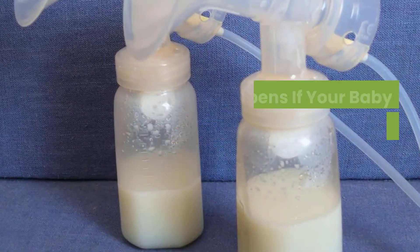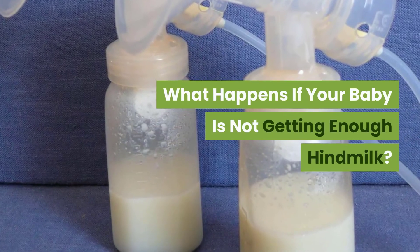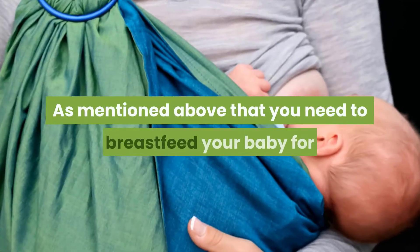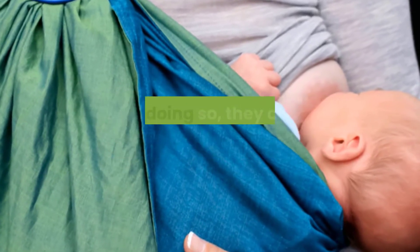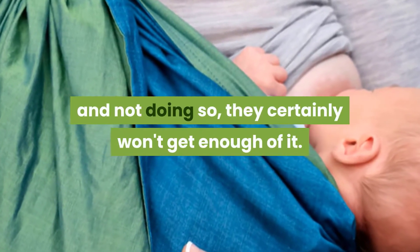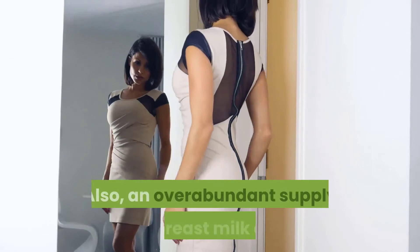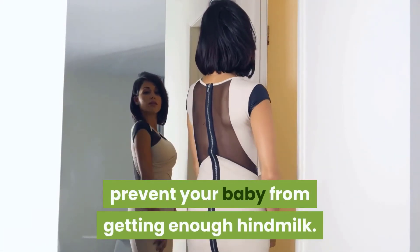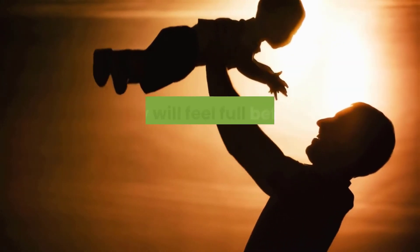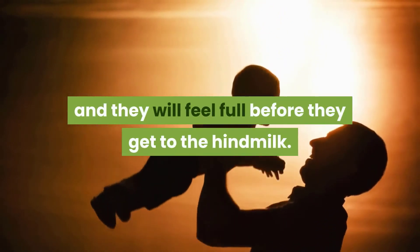What happens if your baby is not getting enough hindmilk? You need to breastfeed your baby for longer during each feed to get enough hindmilk. Also, an overabundant supply of breastmilk can prevent your baby from getting enough hindmilk, as your baby will get more foremilk and feel full before they get to the hindmilk.